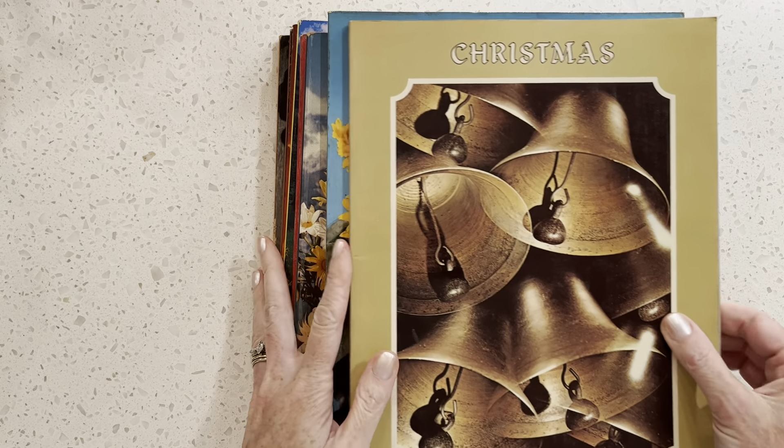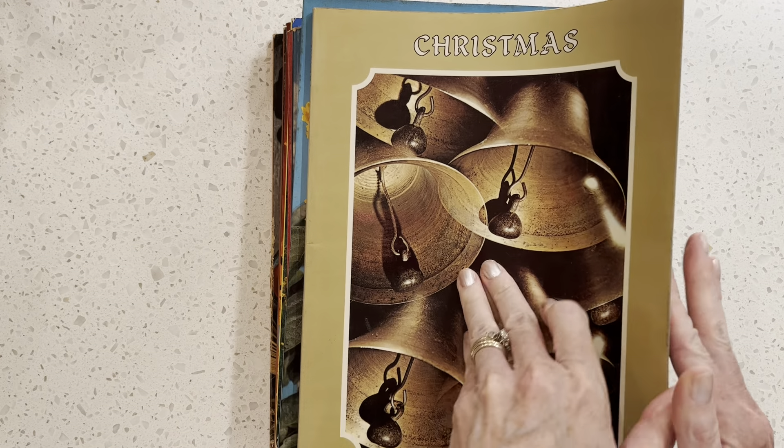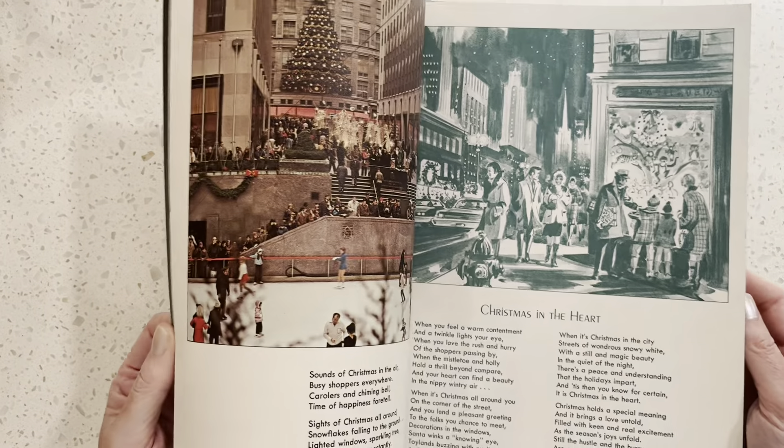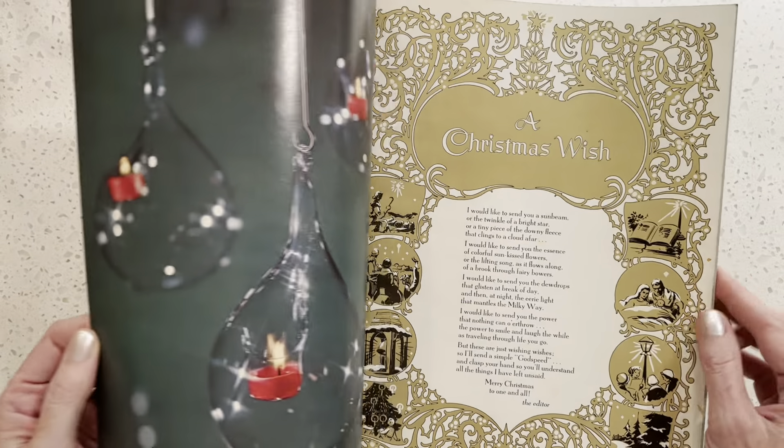We have all of the seasons and holidays. It looks like we have Christmas. The images in here are gorgeous and the poetry is so, so lovely.